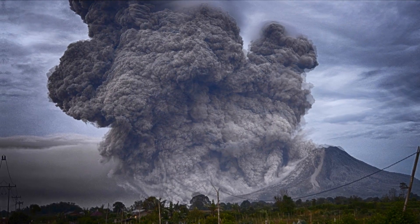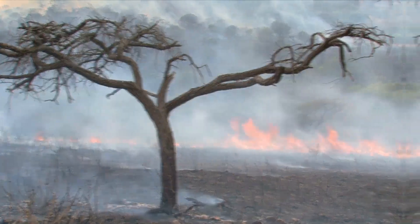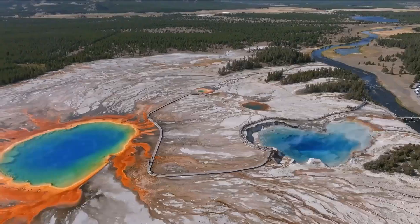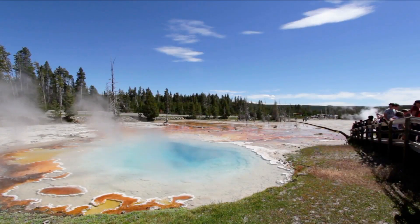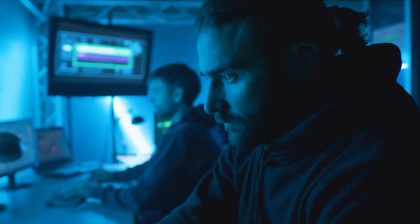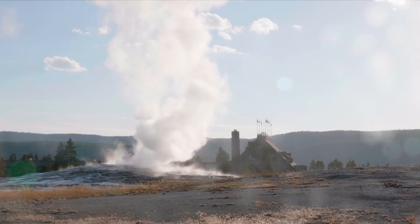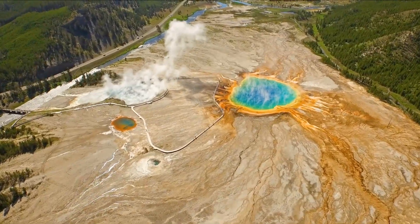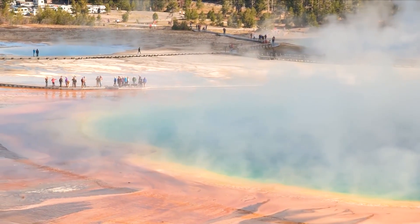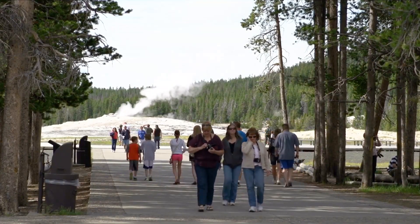The recovery process from a supervolcanic eruption would be challenging and require significant resources. It's important to emphasize that the likelihood of a catastrophic eruption from the Yellowstone volcano occurring in the near future is extremely low. The volcano is carefully monitored by scientists, and early warning systems are in place to detect any signs of increased volcanic activity. While the Yellowstone volcano does present geological risks, these risks are continually assessed and preparedness measures are in place to mitigate potential impacts and protect the safety and well-being of nearby communities.